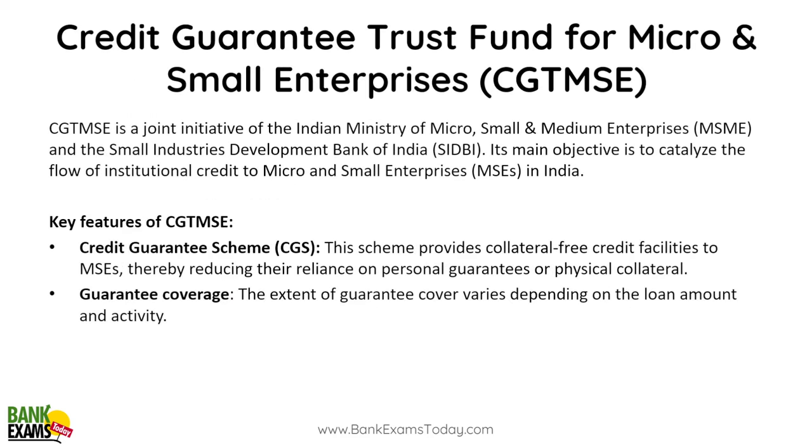Credit Guarantee Trust Fund for Micro and Small Enterprises (CGTMSE): In the past, banks were not interested in giving business loans to small and micro enterprises because of the high possibility of default — they preferred consumer loans and credit cards. That is why the government launched the Credit Guarantee Trust Fund for Micro and Small Enterprises. The government provides guarantee to the banks and charges a fee from the micro and small enterprises.